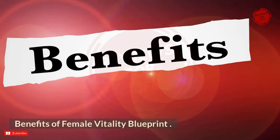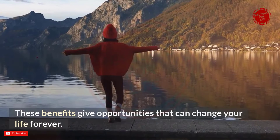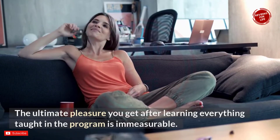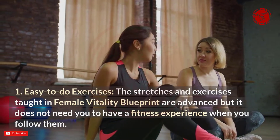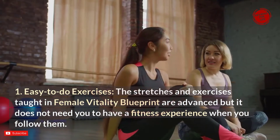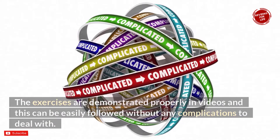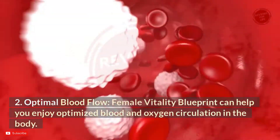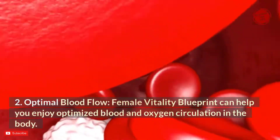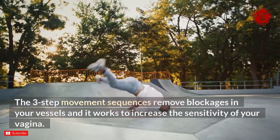When you follow the program you are able to enjoy multiple life-changing benefits. First, easy-to-do exercises: the stretches and exercises are advanced but do not require prior fitness experience. They are demonstrated in videos and can be easily followed without complications. Second, optimal blood flow: Female Vitality Blueprint helps optimize blood and oxygen circulation in the body. The three-step movement sequences remove blockages in your vessels and increase the sensitivity of your vagina.